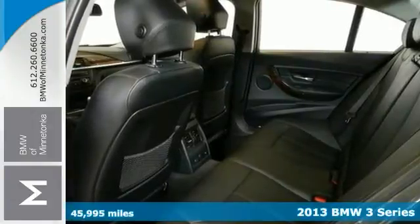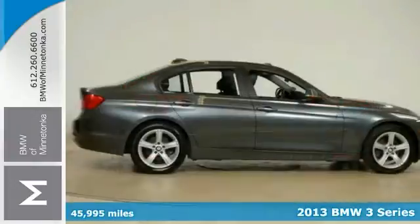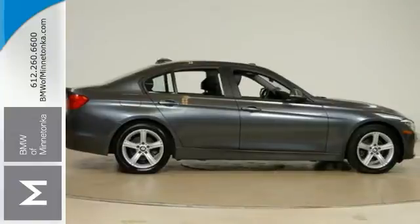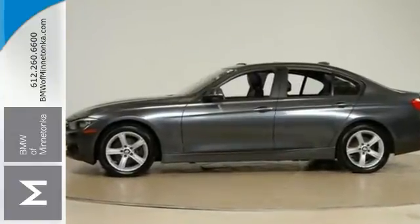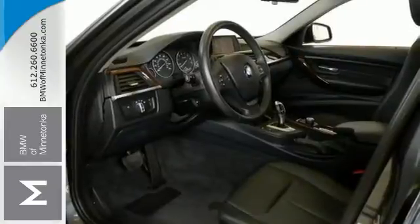There are used cars, and then there are cars like this well-taken care of 2013 BMW 328i. This luxury vehicle has it all, from a posh interior to a wealth of wonderful amenities. If you want a cream puff with style, this is it. This is a first-class vehicle all the way.